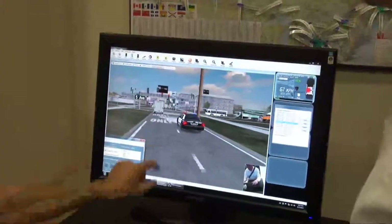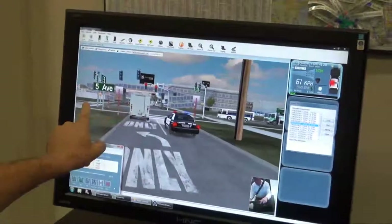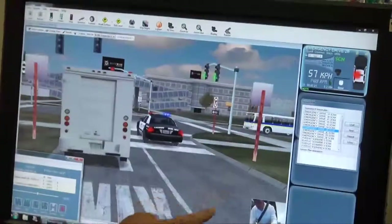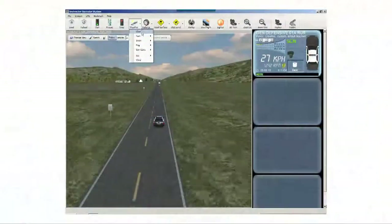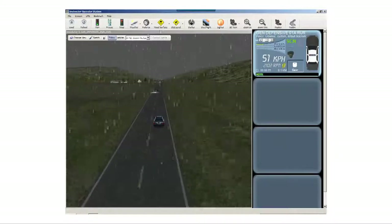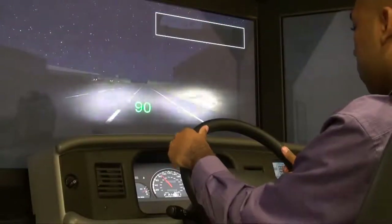As this scenario demonstrates, the true benefit of simulation technology comes from the instant feedback that an instructor can provide to his or her student. With the click of a mouse, an instructor can also change weather, road and vehicle conditions, or trigger vehicle failure, such as a blown tire.